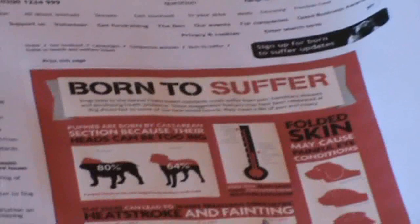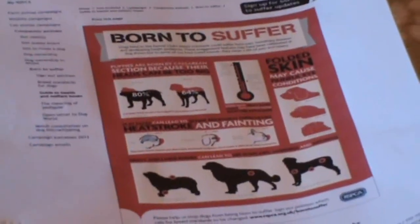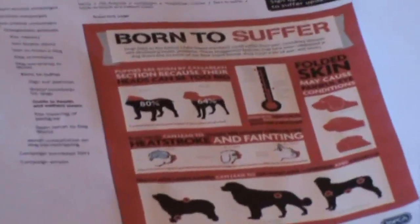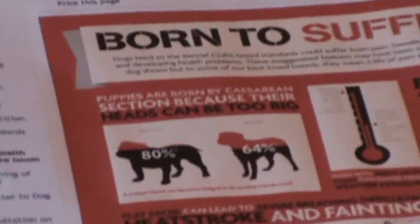Born to Suffer. This is a leaflet currently being distributed by the RSPCA with regards to certain breeds, and one in particular is close to our hearts — the Bulldog. On this leaflet it's stating that 80% of Bulldogs are born by Caesarian section, citing the reason being the size of the puppy's head. Well, this is absolute nonsense.